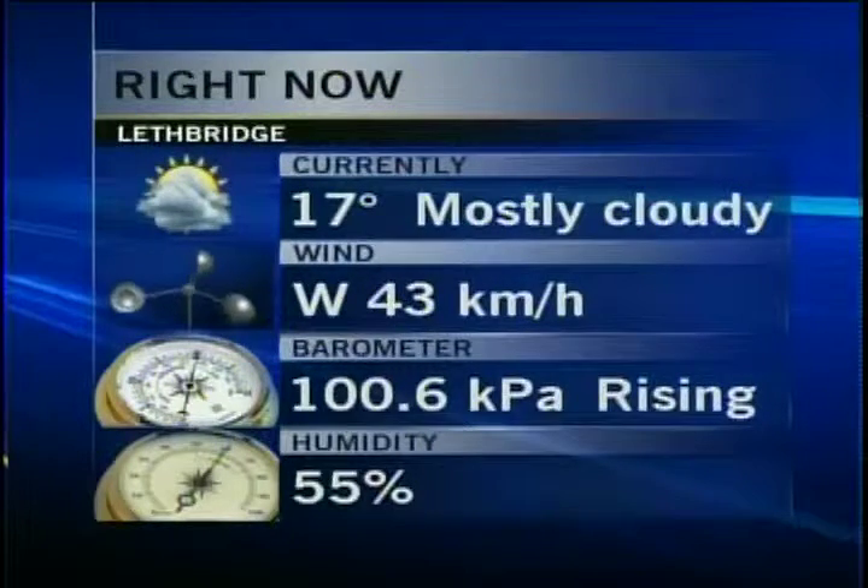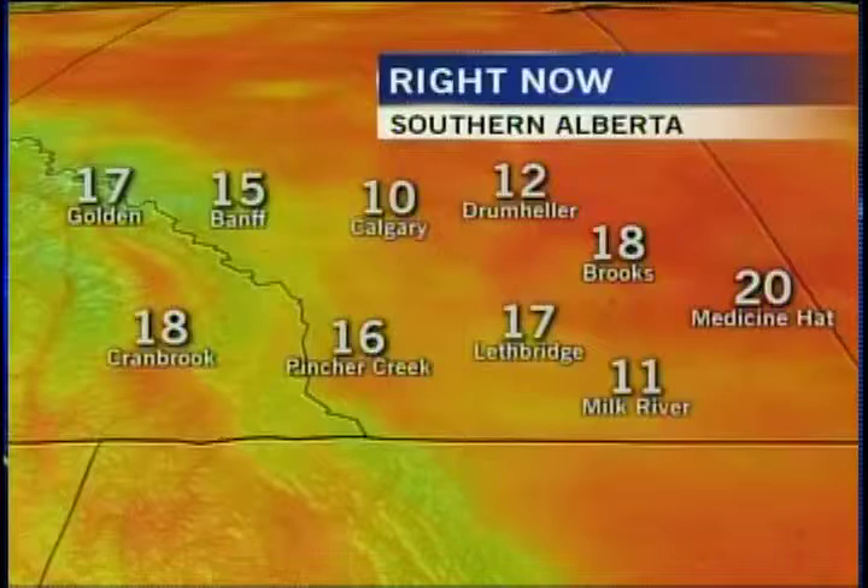Winds are out of the west at 43 kilometers per hour. They have been a little brisker than that, occasionally gusty. So it's been an interesting day. We've had some spotty showers, but not enough to actually say that we've had precipitation make its way down to the ground. So if you look at the Environment Canada airport reading, officially we've had no rain yet. But we have had spots on the windshield.